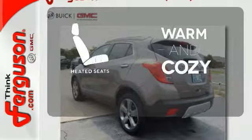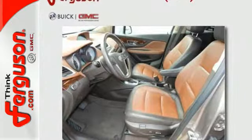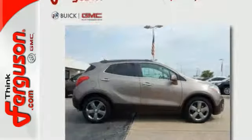Wrap yourself in the comfort of heated seats. The leather seat trim offers style and durability. This nifty Encore is ready for you and your family.